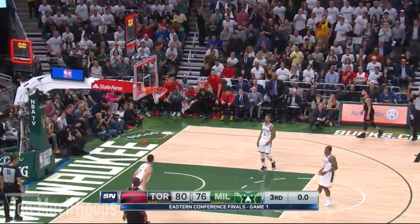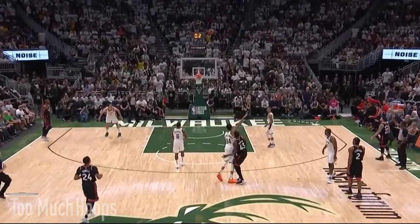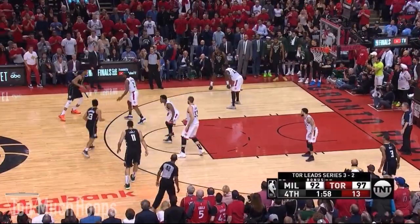Big bucket by Siakam. Pascal pulls up — got it! Pascal Siakam at the end of the third on a pull-up three. Defense!